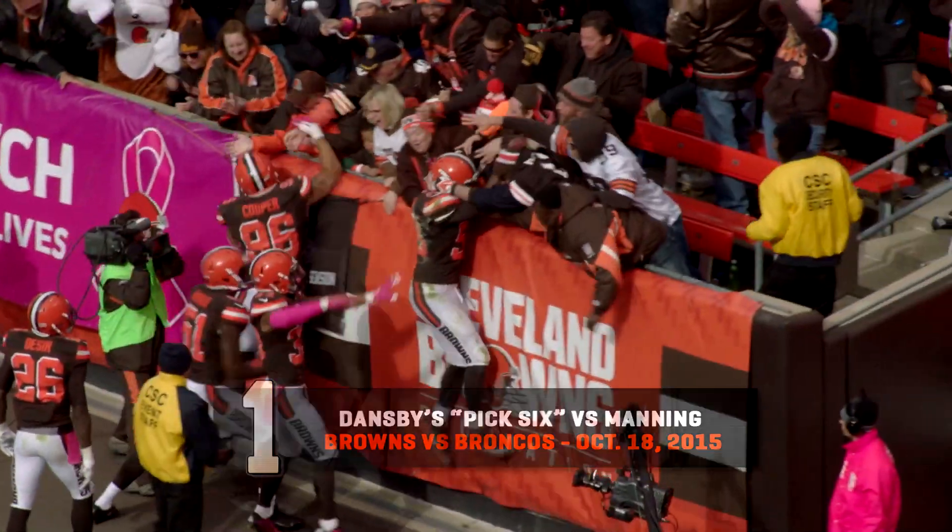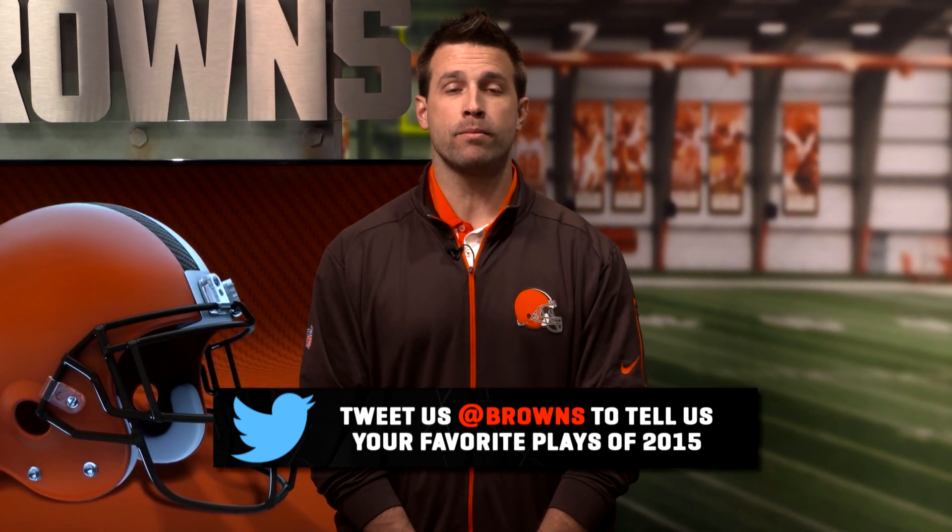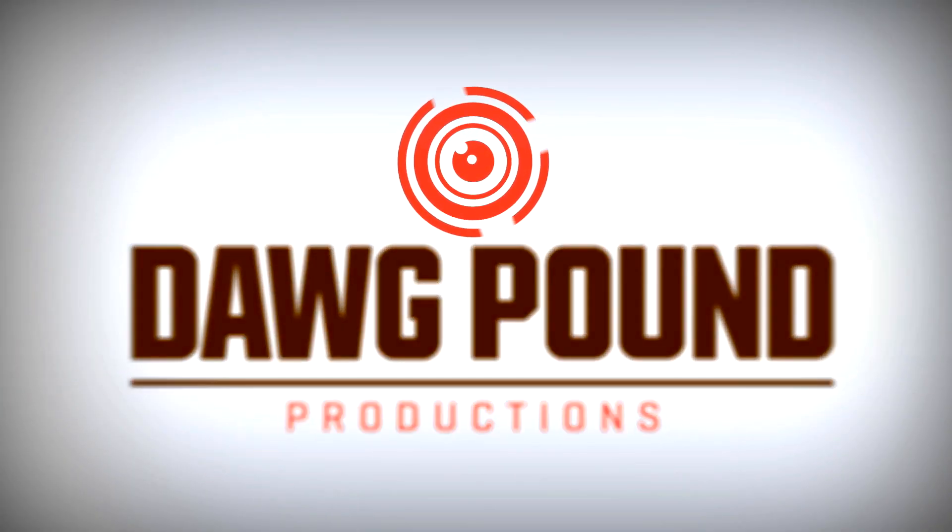Let us know what plays you think should have made the list by tweeting us at Browns, and check out all the highlights and more at clevelandbrowns.com and the Browns mobile app. Here we go Brownies, here we go!